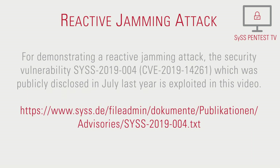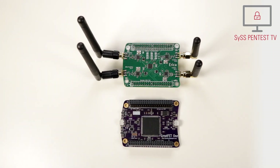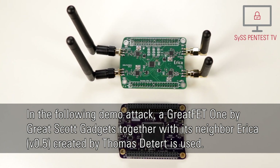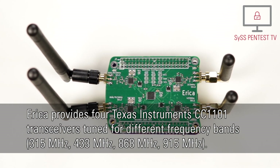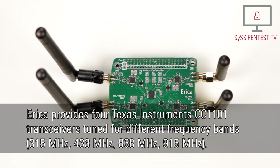For demonstrating a reactive jamming attack, the security vulnerability SYS2019-004, which was publicly disclosed in July last year, is exploited in this video. In the following demo attack, a Great Fat One by Great Scott Gadget, together with its neighbor Erika, created by Thomas Detert, is used. Erika provides four Texas Instruments CC1101 transceivers tuned for different frequency bands.